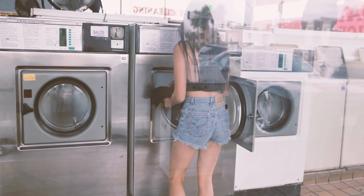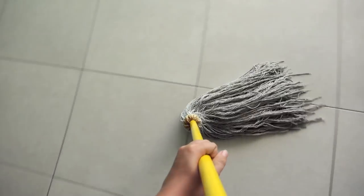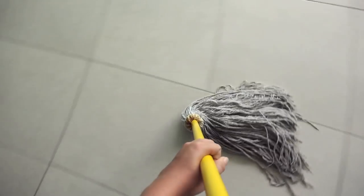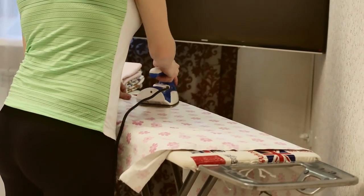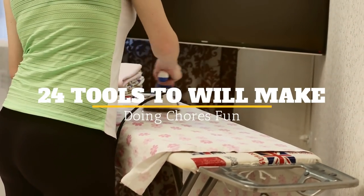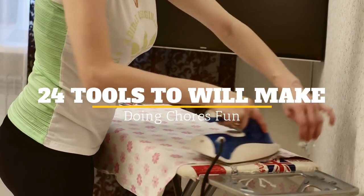Chores need to be done — there's no question about that. However, a lot of times those chores are messy, dirty, or just plain boring. But who said you can't enjoy doing your chores? Welcome to Janssen's DIY, and here are 24 Tools to Make Doing Chores Fun.